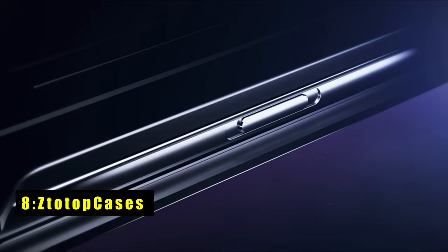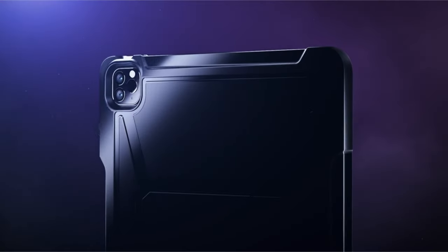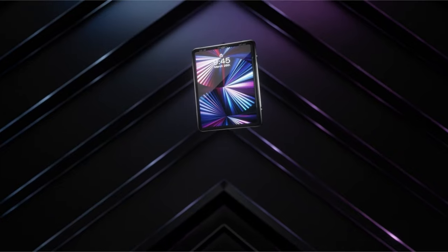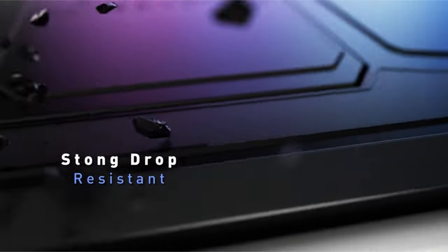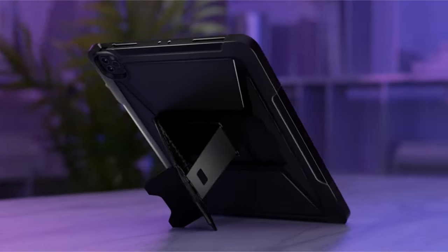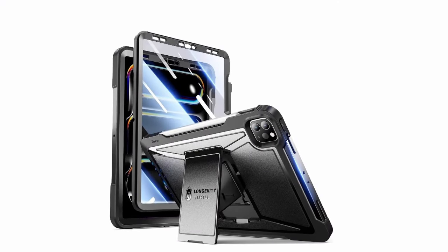At number eight is Statop Cases. Statop Cases offers robust protection and versatile functionality for your tablet. With a built-in front screen protector and rugged polycarbonate backplate, your device is shielded from scratches, drops, and shocks. The built-in iPad Pencil holder ensures easy access and supports wireless charging. The functional pop-out kickstand provides multiple viewing angles for watching, typing, and gaming, making it ideal for various settings.